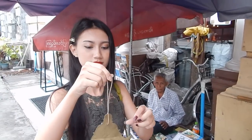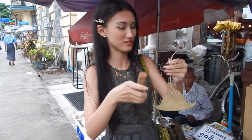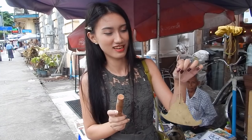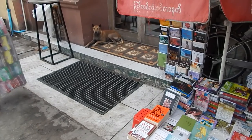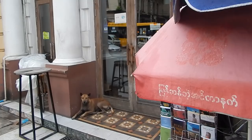This is the bell that is rung when Buddhist monks announce their arrival. Here is a health and safety warning — this stray dog at the door looks peaceful enough, but when I walked past it, it jumped up and almost bit me.